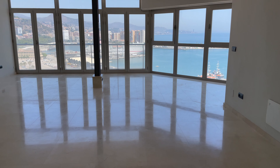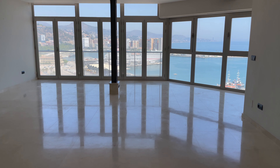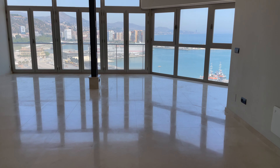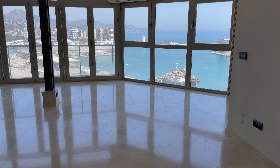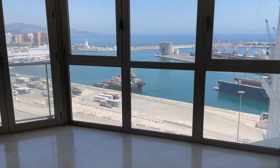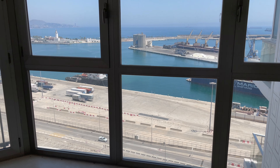I'm standing right in front of the main door, and when you walk in, this is what you see. Look at this view! It honestly hasn't even sunk in yet how amazing this is.